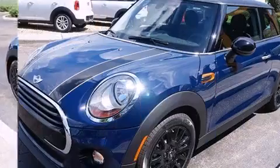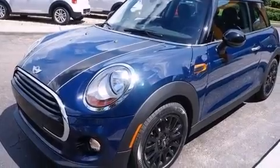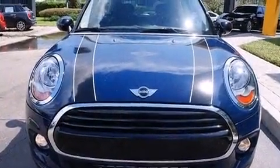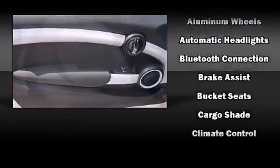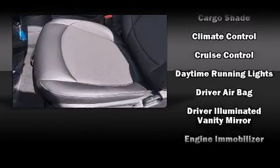It distinguishes itself from the competition with features such as delay-off headlights, a leather steering wheel, heated door mirrors, and cruise control. Storage solutions are integrated throughout the interior, demonstrating thoughtful attention to detail.